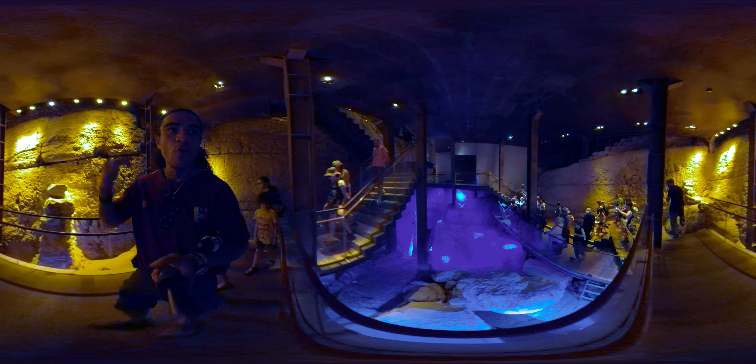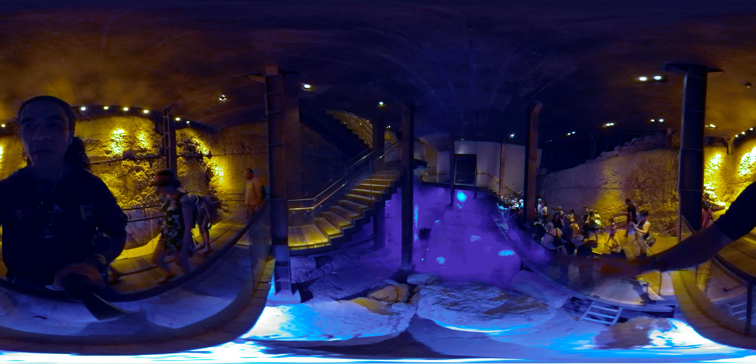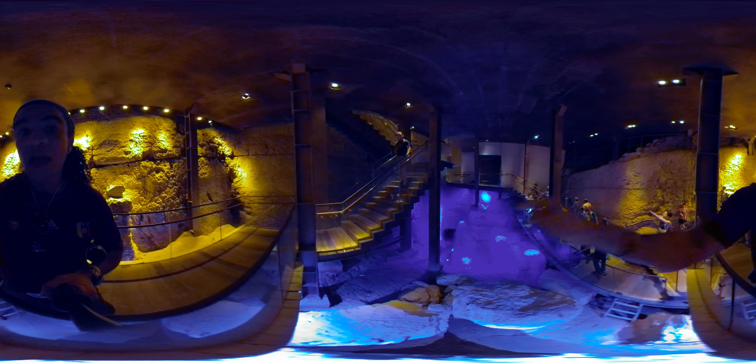What do I mean by Gihon Spring? This pool was carved into the rock — this predates David, we're talking about more than 3,000 years ago. In the spring, the water will fill the pool and exit, and that's the tunnel we are going to take.